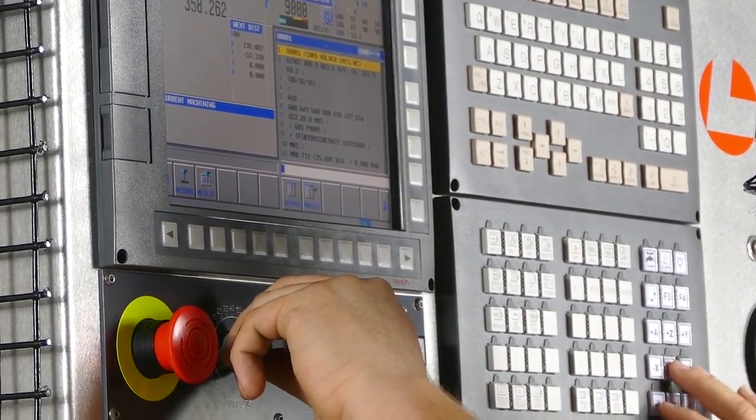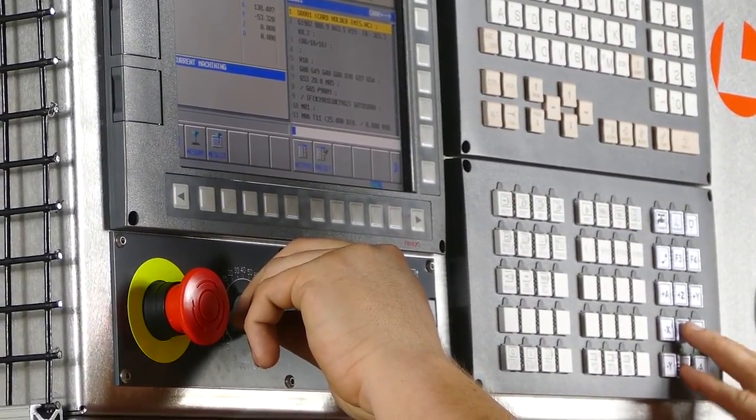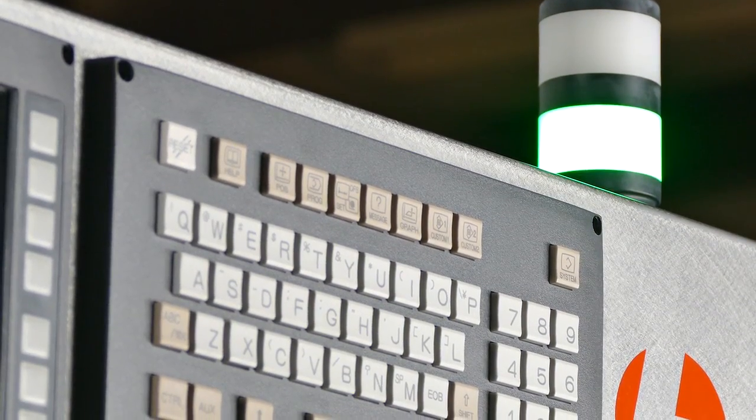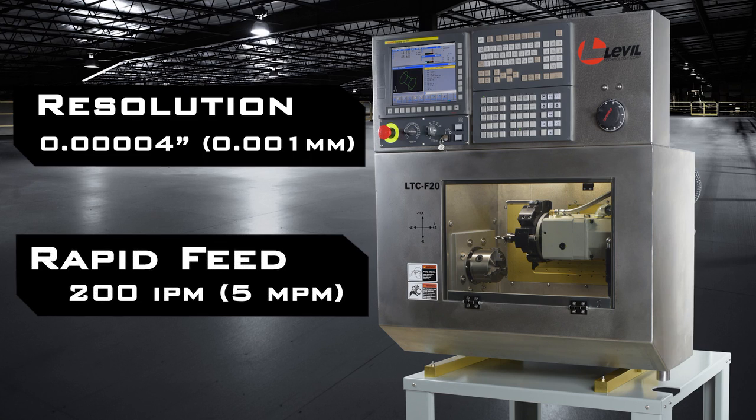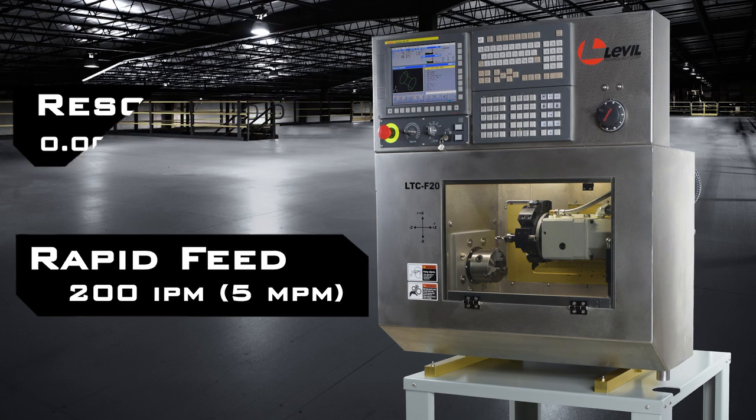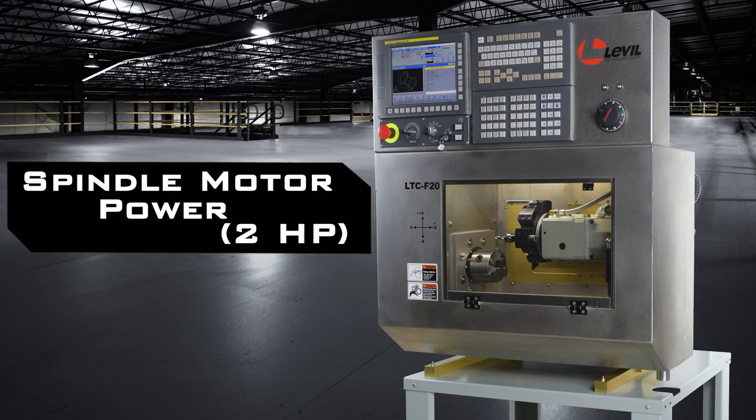Using the FANUC Zero ITF control, you can easily program your parts using the Manual Guide I feature. The LTC F20 has an eight-station turret, a 10-micron accuracy rate, and a spindle speed of up to 3,000 RPM, all while keeping within a small footprint and at just under 475 pounds.